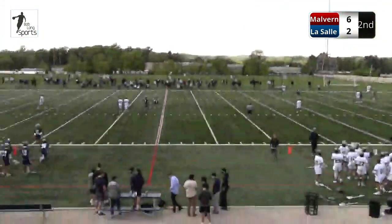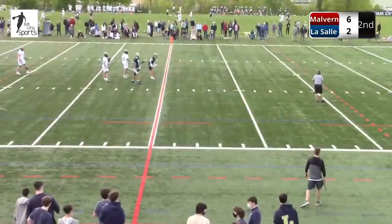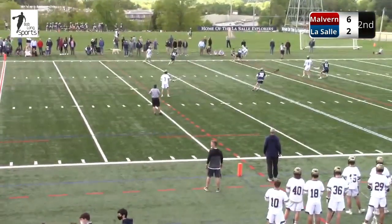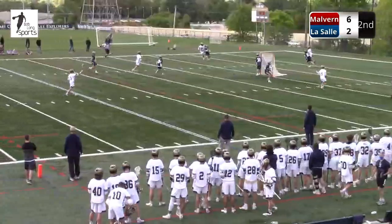I wasn't ready for the camera there. That's okay — you look good. We'll take you back now to the field as we are underway in the second quarter. So 6-2 Malvern, but remember LaSalle's man-up. If you can get a man-up goal here and push it to 6-3, you could be in pretty good shape heading to the faceoff X.